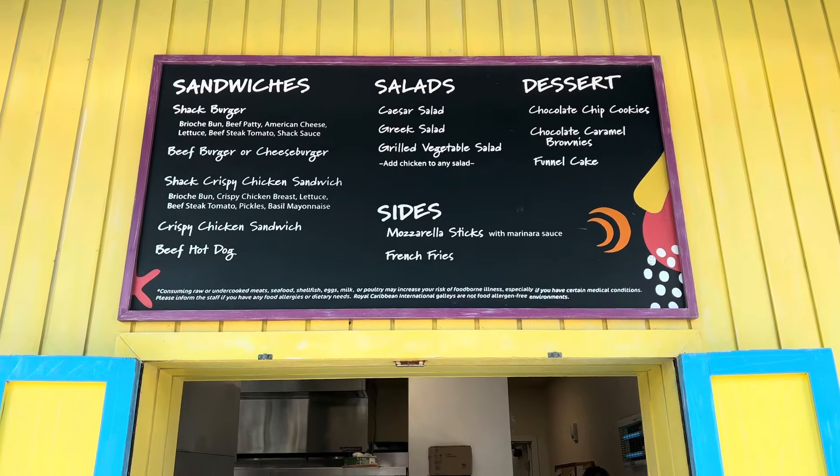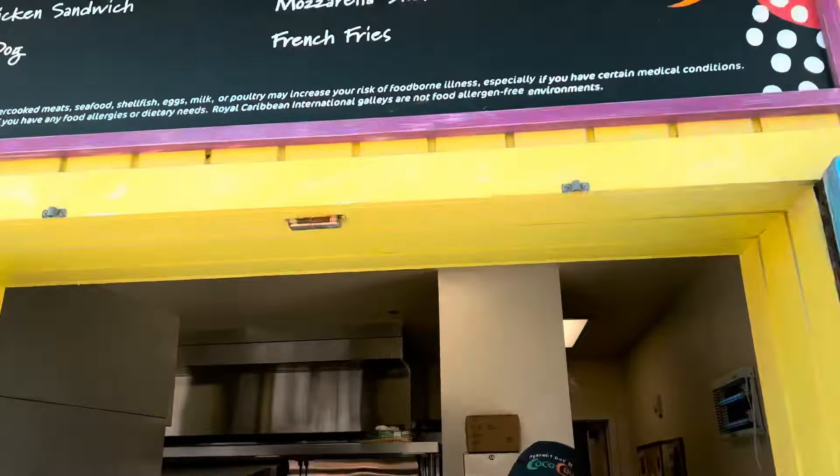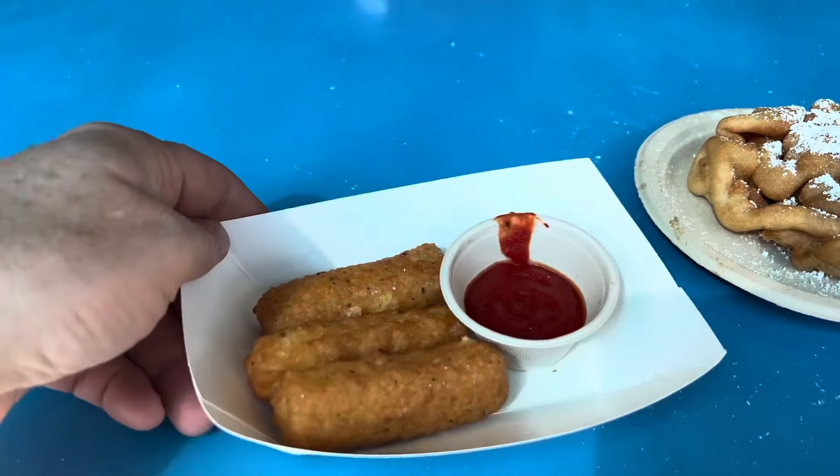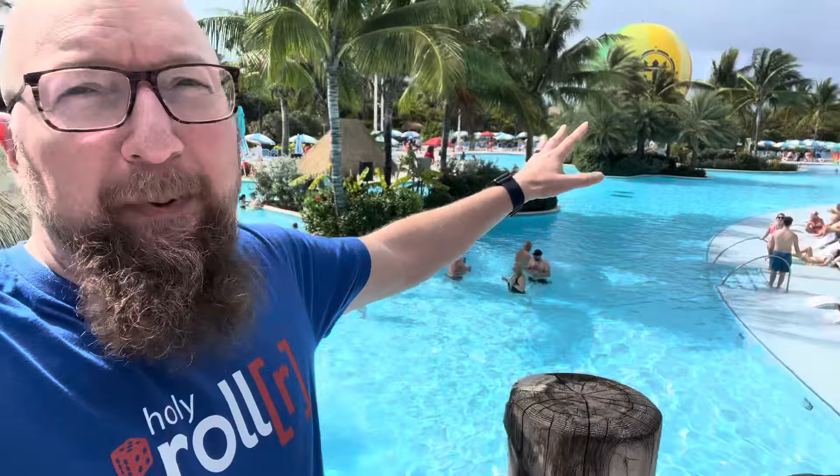We got our mozzarella sticks and I also got a funnel cake — these are the best mozzarella sticks you'll find around! They do have the largest pool in the Caribbean here, with a swim-up bar. The bar doesn't have food, just drinks, but literally 100 yards away you'll find that Snack Shack. You won't find mozzarella sticks or funnel cakes anywhere else on a Royal Caribbean ship — it's only here on the island.